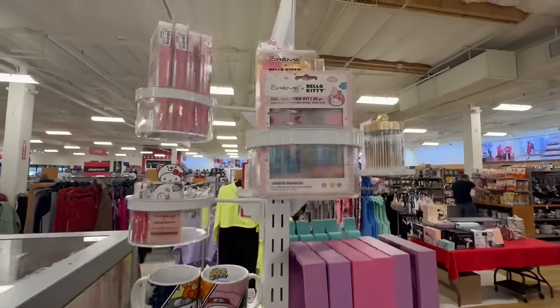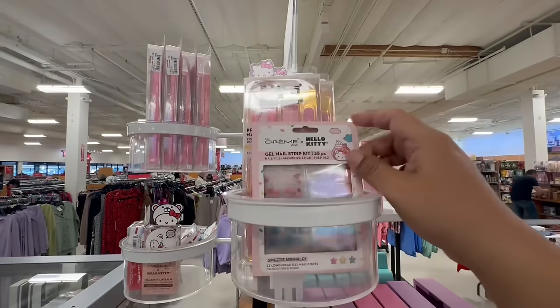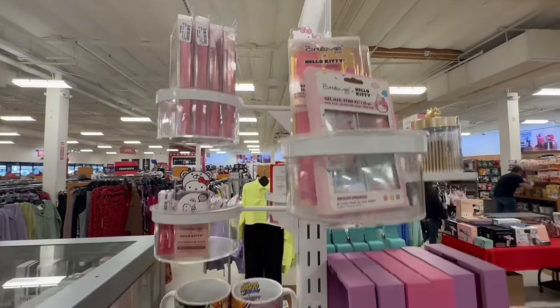They also have the sleeping mask for $6.99 — great deal here at TJ Maxx. And they have tons of stuff — it's like a little Hello Kitty paradise!